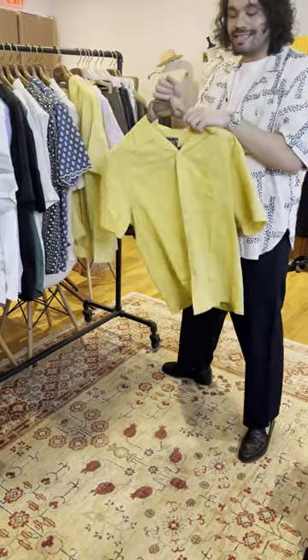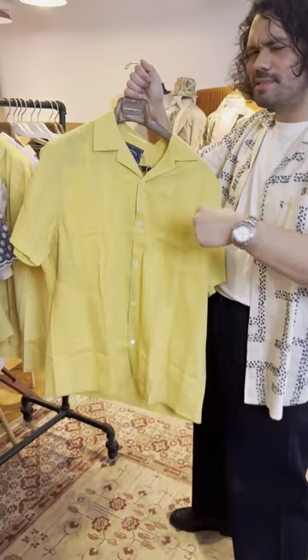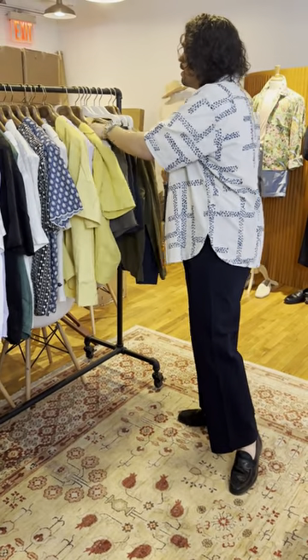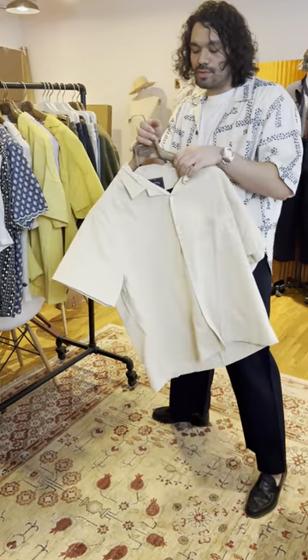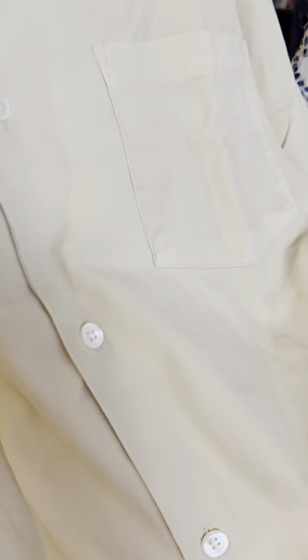We have a seersucker — the only one we carry but it's a really nice one in a soft yellow color. The stripes, embroidery, and seersucker feel give it a wire-barrett style. And the last of the shirts is a corduroy in a really nice creamy, French vanilla kind of color.